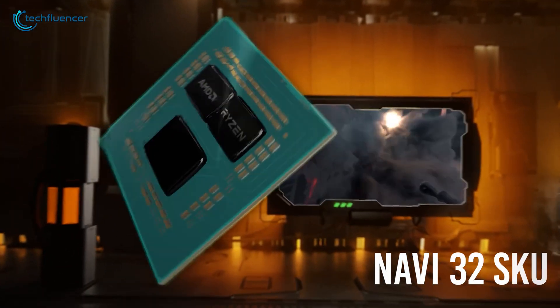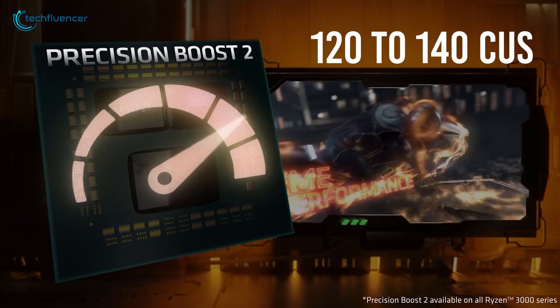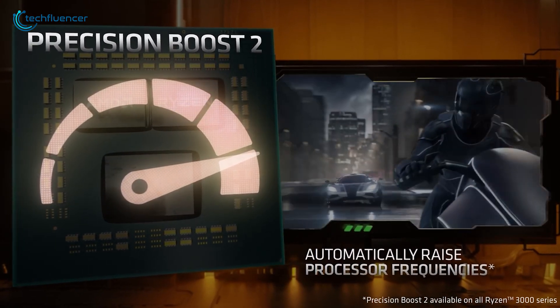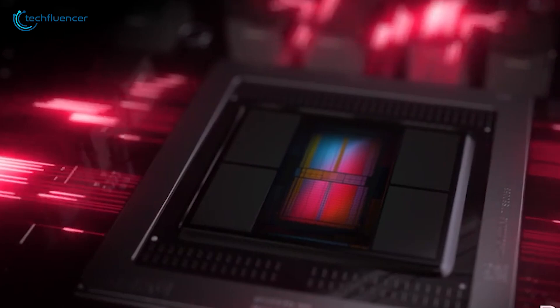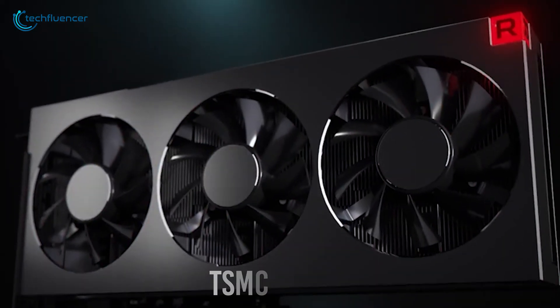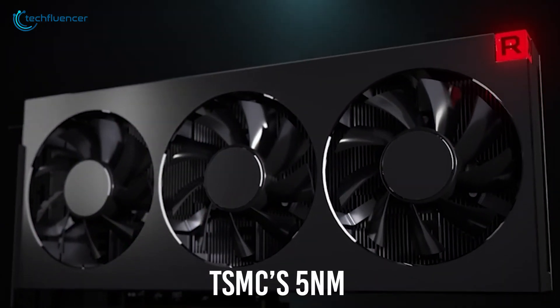As for the Navi 32 SKU, that would end up around 120 to 140 CUs based on the assumption of it being a multi-chip module. AMD sure needs a hefty GPU design to house all of these, and the process node is also likely to be going through some changes, potentially ending up being something similar to TSMC's 5nm design.